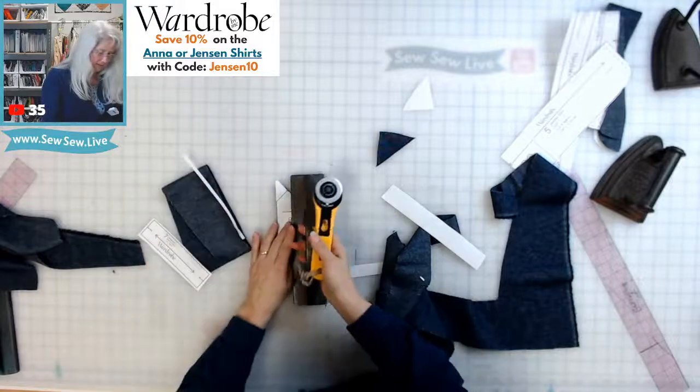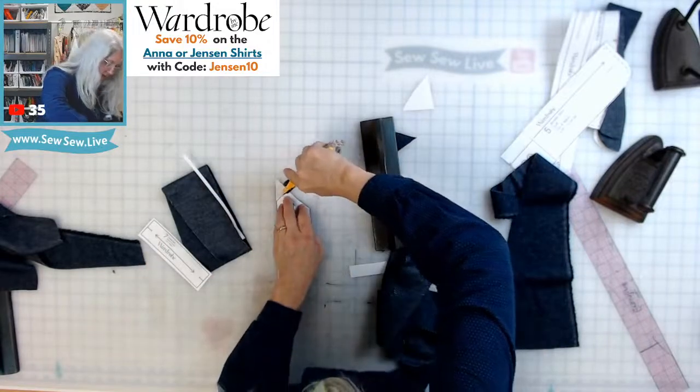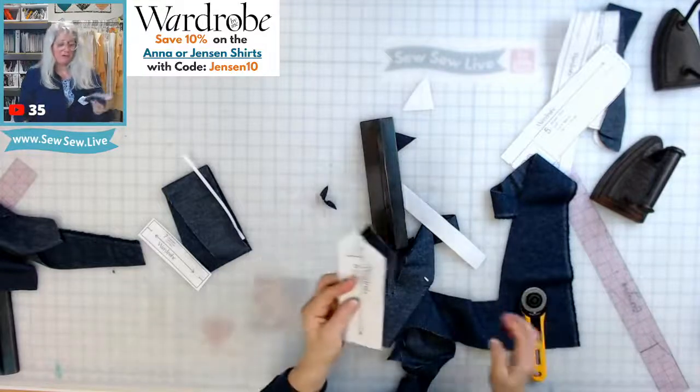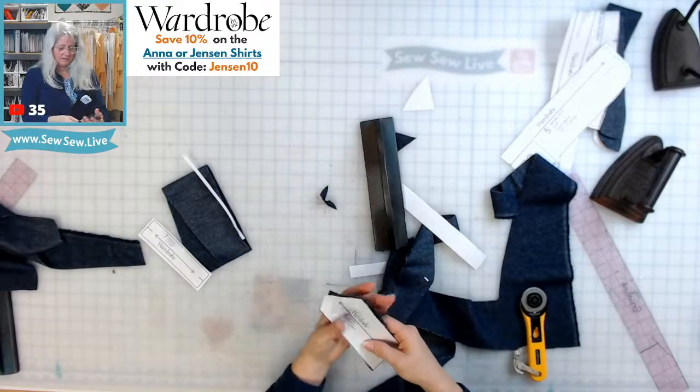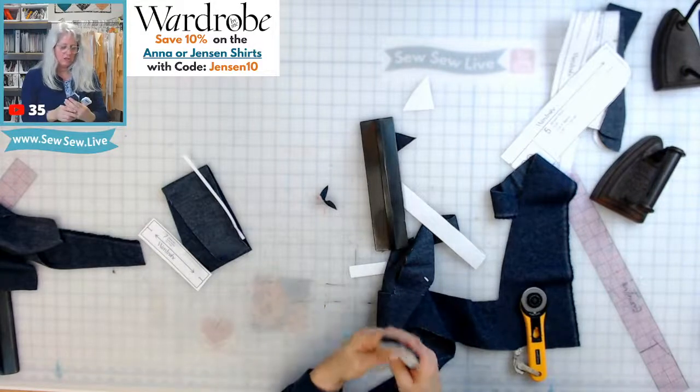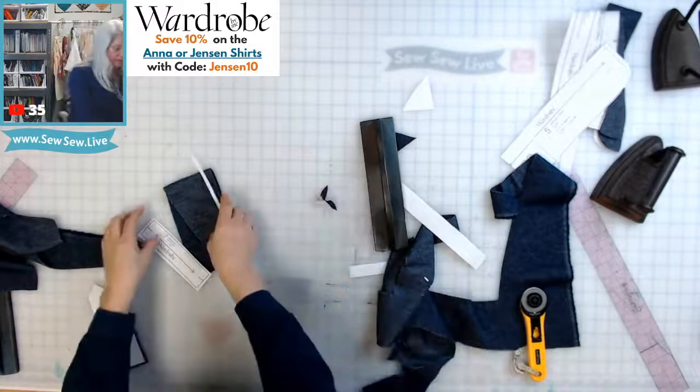I sometimes like interfacing the sleeve placket — the house. I love that she calls it that because that's what I always called it in college and I totally forgot. Now people call them tower plackets, column plackets, shirt sleeve plackets — all kinds of things.